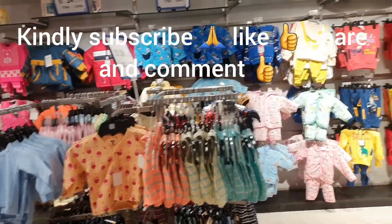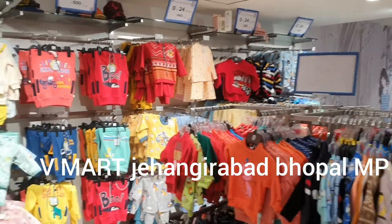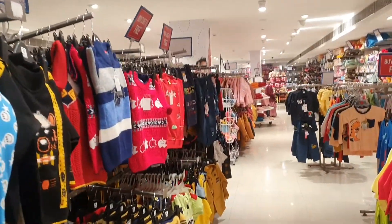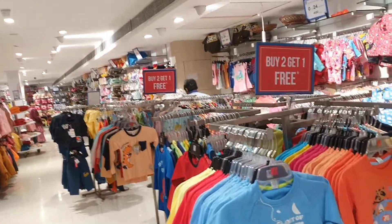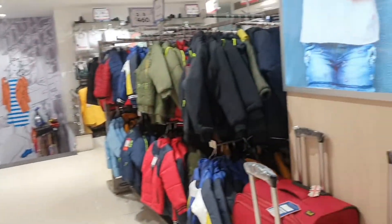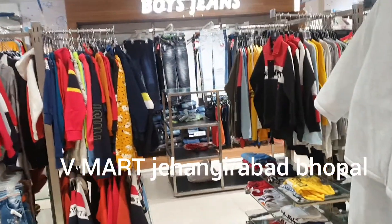Hi guys, Assalamu Alaikum, welcome back to Chilbuli Ronak's channel. If you're new here, let me introduce myself — I'm Chilbuli Ronak, a YouTuber from Bhopal who loves to make vlogs on wholesale and retail shops of my city. If you enjoy watching my channel, please consider subscribing, share this video with your friends and family, hit the like button, and drop in the comments below what else you'd like to see.